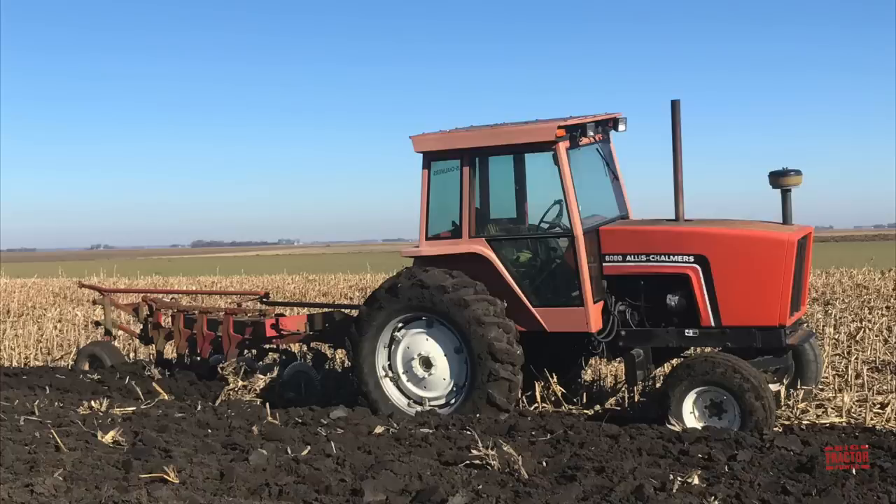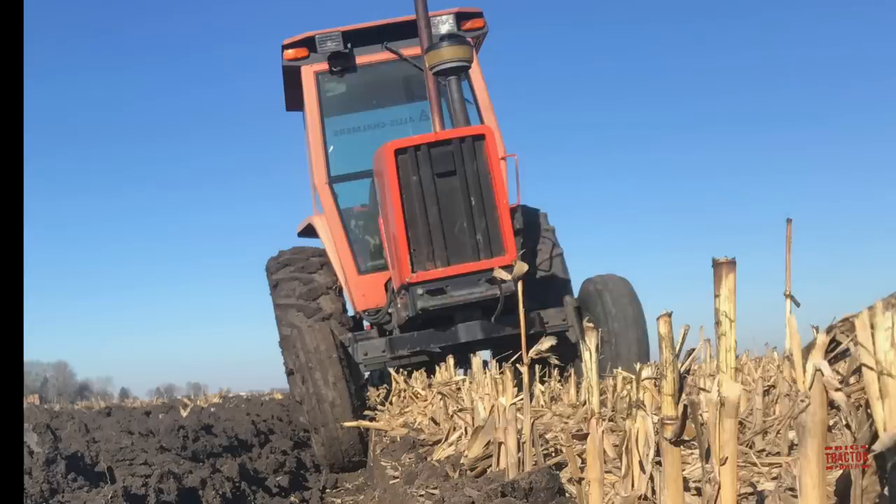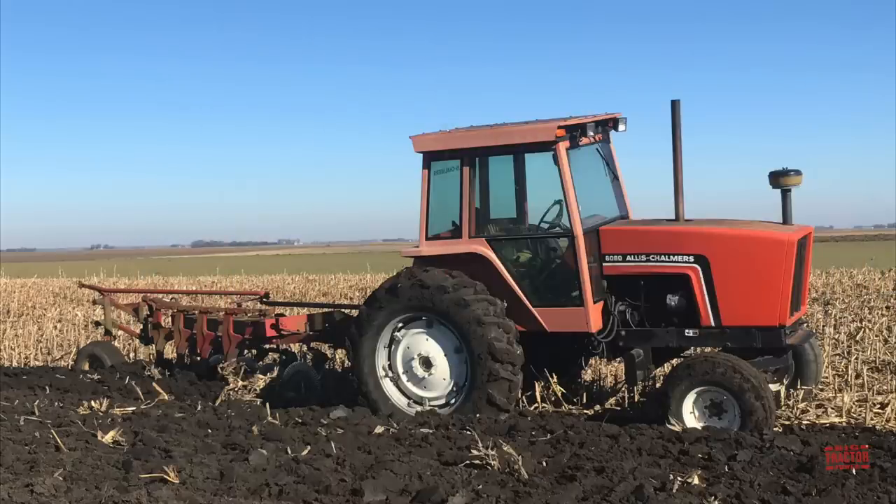I certainly always recommend farm safety and never leave the seat of your tractor or other farm machinery while it's running and operating in the field. For demonstration purposes, this tractor was moving extremely slowly across the field, and my friend simply wanted to show that when you're moldboard plowing, you don't need fancy GPS and satellites. You just get that tire down in the furrow and it will hug it tight and guide that tractor straight across the field.